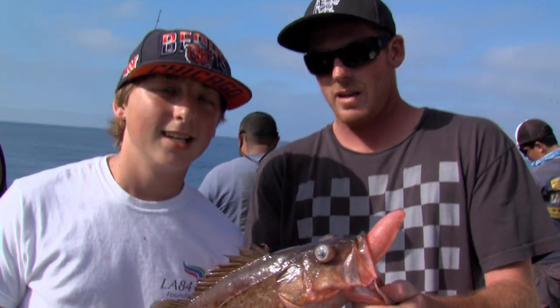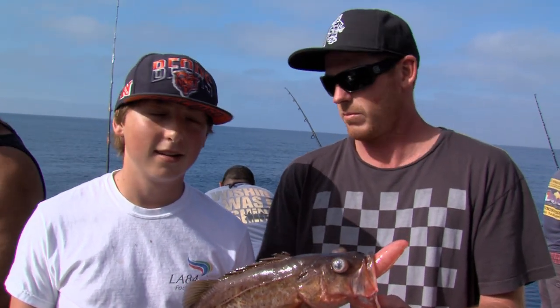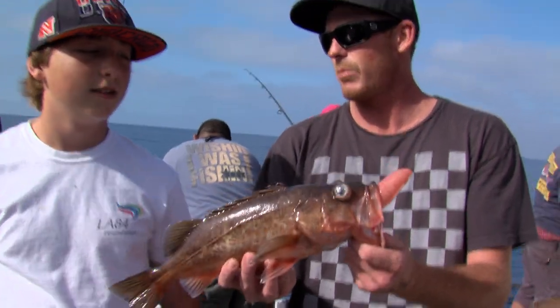Hey guys, we got Destin here. Got a very nice salmon grouper he just pulled off the bottom — we're fishing about 32 fathoms, just outside of Little Gibraltar here. This is your first salmon grouper? Yeah, absolutely. He did a very good job, put his rod on the rails, steady wound it all the way to the boat. He got a nice killer little salmon grouper — good job brother.